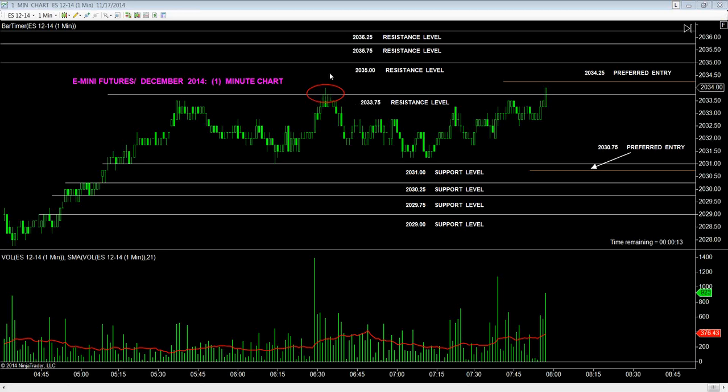Targets to the upside: 2035, 2035.75, 2036, and 2036.25. Largest spike out of the most recent three closed-out bars: 9.53.